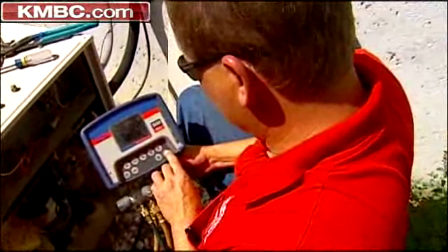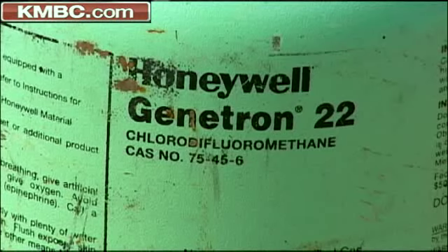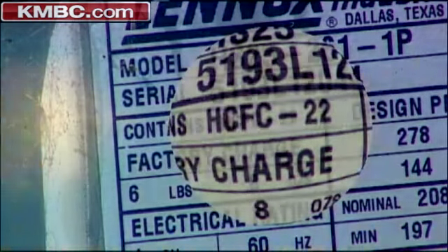A lot of central units keep your home cool by using a refrigerant, R-22, better known as Freon. It's also listed as HCFC-22 on outdoor condensers. But R-22 is an ozone-depleting substance, so the government is phasing out its use.